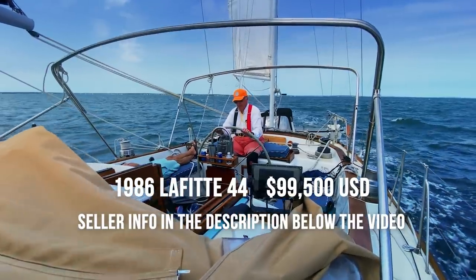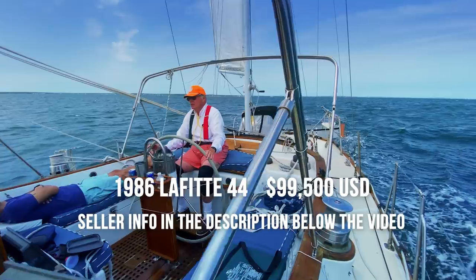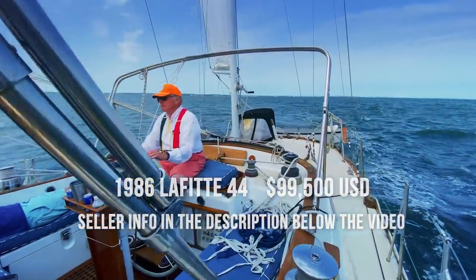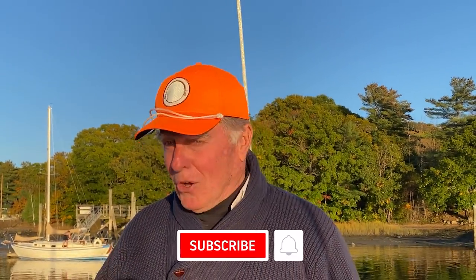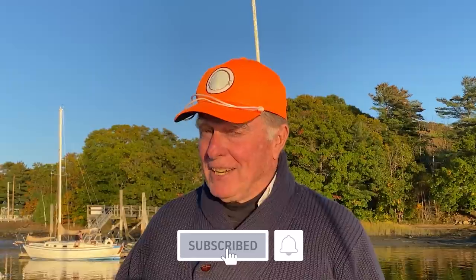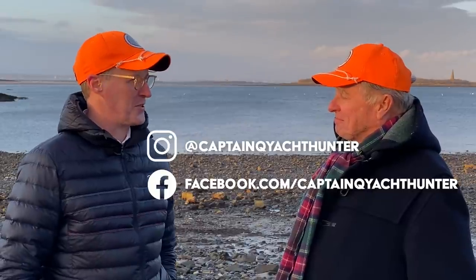Thanks for watching — do come back and see us next time. If you like what you see, please hit the subscribe button, and if you want to be notified when the next one comes out, please hit the alert bell. You can follow us on Instagram or Facebook — we'll have little previews of what's coming up on our next episodes.